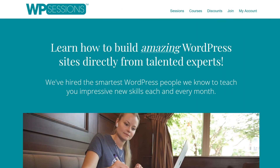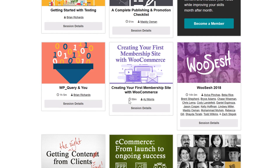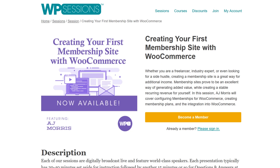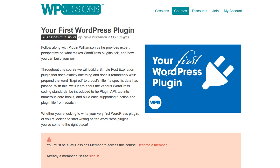Number nine, WP Sessions. An online web developer training ground with a focus on WordPress. Their method is to teach you all the skills needed to build professional WordPress websites through individual sessions and complete courses. You can gain complete access to all the training content for as little as $15 per month.